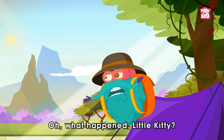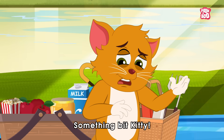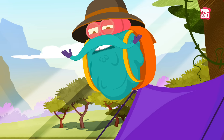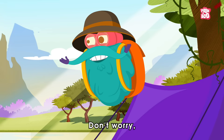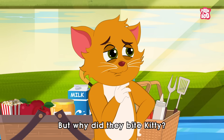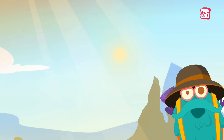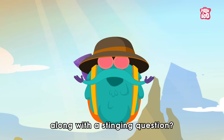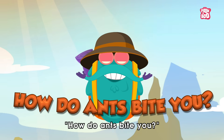What happened, little kitty? The big, big kitty! It's just an ant. Don't worry, the pain will go away in some time. But why did they bite kitty? Well, I'll answer that along with a stinging question: how do ants bite you?